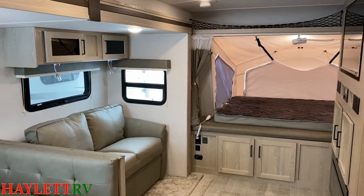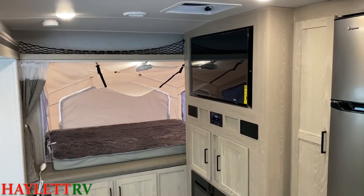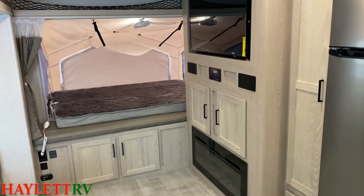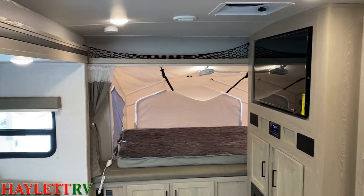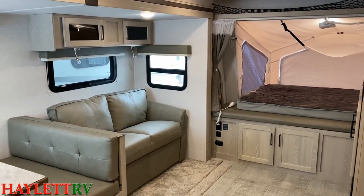One of the real signature calling cards of this floor plan is that outside camp kitchen. But what that did on the inside — directly across, behind the camp kitchen — is actually the fireplace and the entertainment center that we're looking at right here, giving you a direct view right onto your TV.